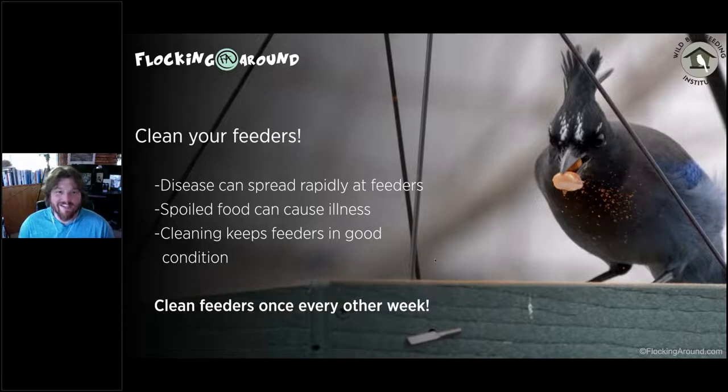If you can't change nectar every two days, maybe only offer it during certain times of year. Consider your availability to commit to feeding before deciding what to feed and what to attract. You must clean feeders — at least every other week. That means scrubbing with soap and water, then soaking in a diluted bleach solution of one part bleach to nine parts water. Disease can spread at feeders since we're encouraging birds to congregate in close contact.